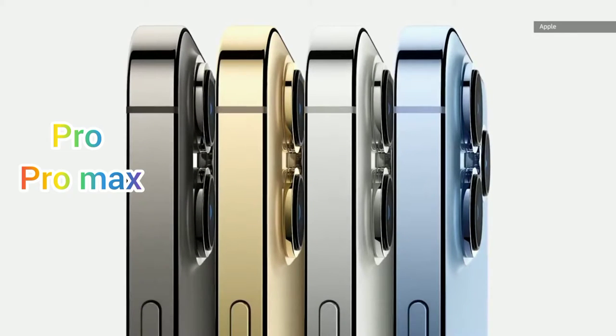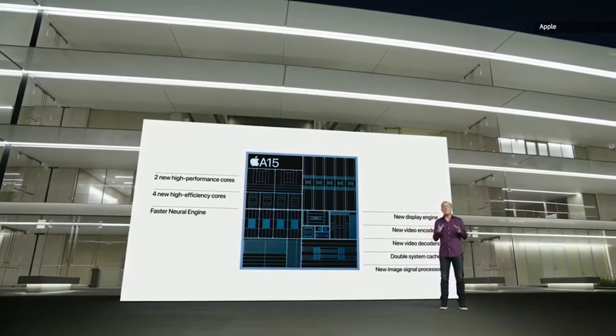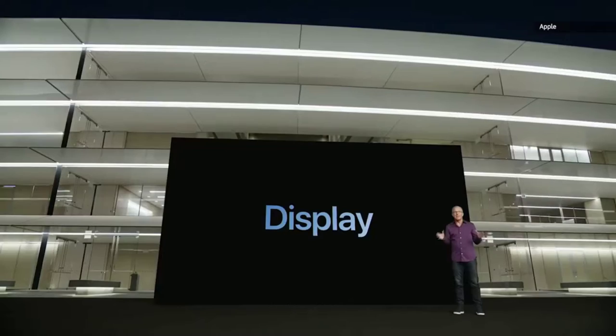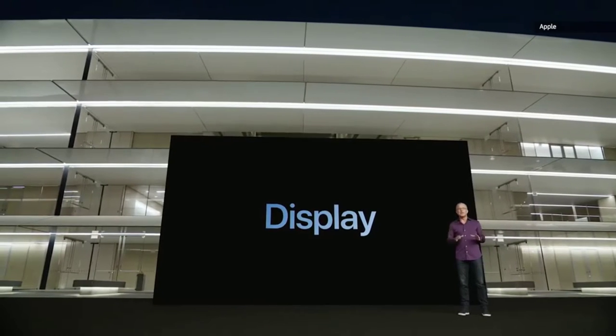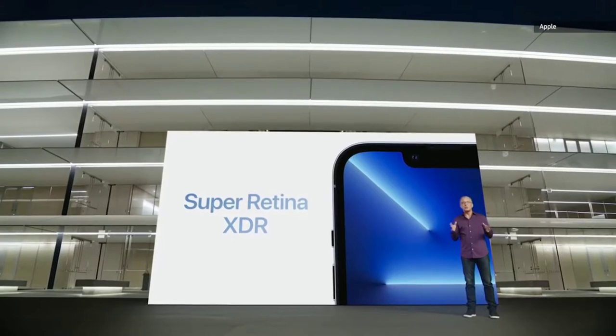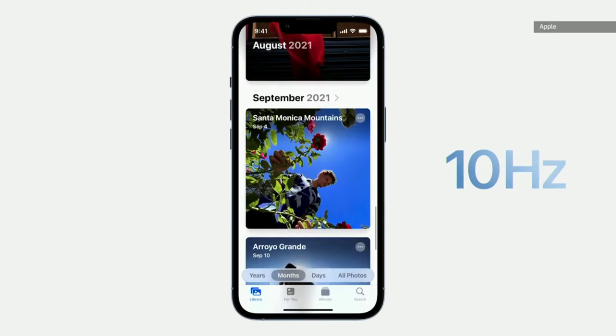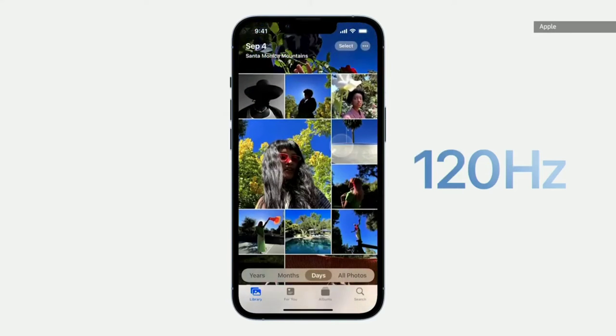Powering the new iPhones is the A15 Bionic chipset, which Apple claims is the most powerful smartphone processor on the planet. The Pro models get a little more graphics power than the 13 and 13 mini. The iPhone 13 Pro models also get another long-awaited feature: 120Hz ProMotion displays that should make the interface feel even smoother to operate.